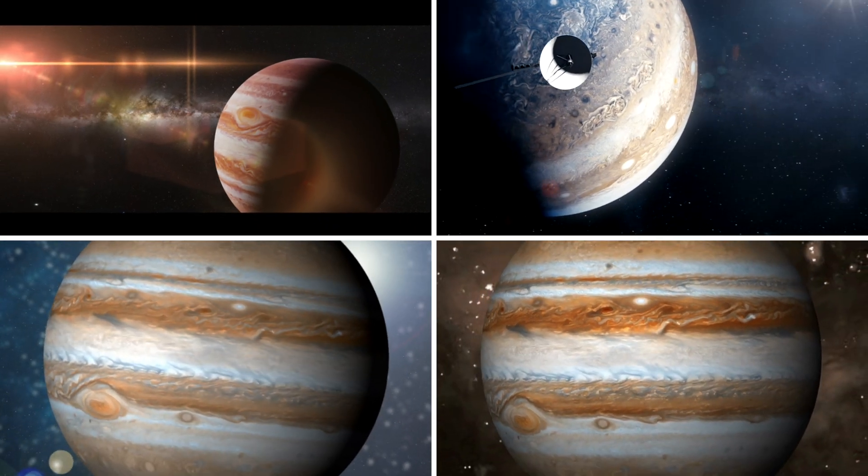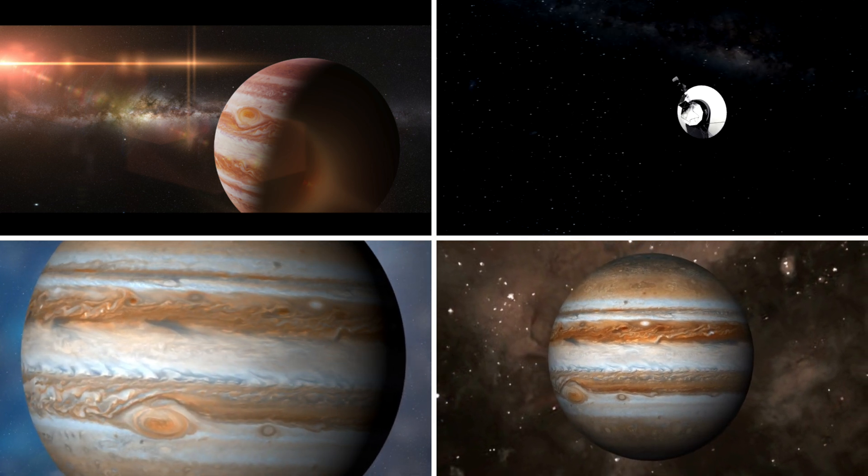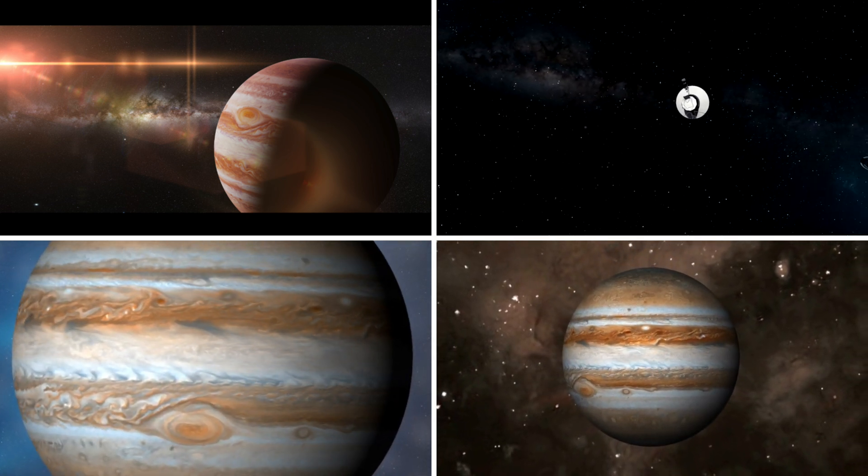From its mesmerizing striped appearance to its powerful magnetic field and multitude of moons, there's a lot to uncover. Let's get started.